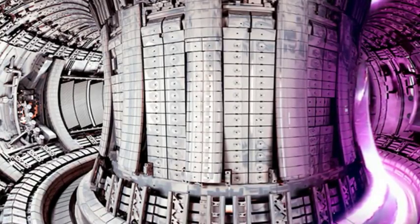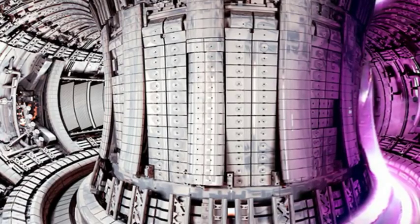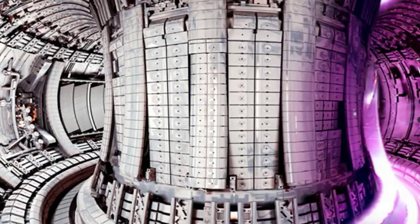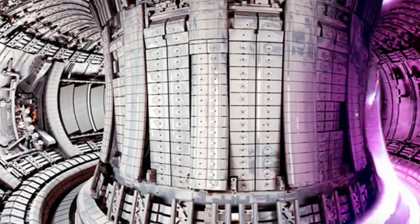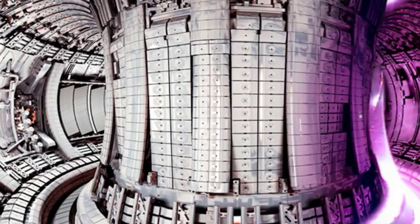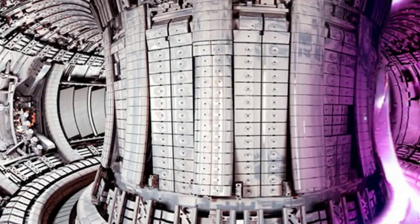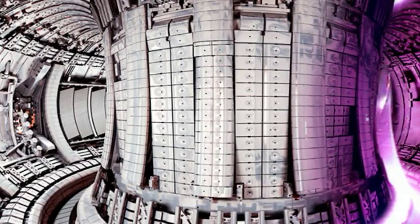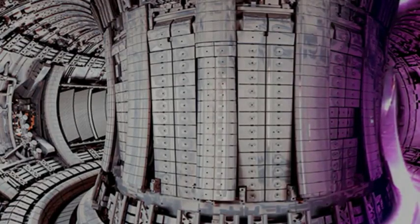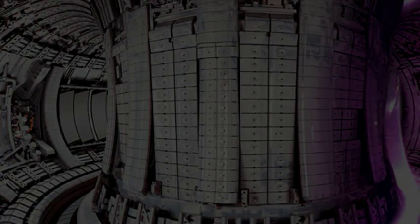Earlier this week, scientists in northeast Germany successfully completed their latest experiment on the road to harnessing nuclear fusion power. Researchers at the Max Planck Institute injected a tiny amount of hydrogen into the Wendelstein 7-X stellarator and heated it until it became plasma, effectively mimicking conditions inside the sun. Construction has also begun in southern France on ITER, a huge international research reactor that uses a strong electric current to trap plasma inside a donut-shaped device long enough for fusion to take place.